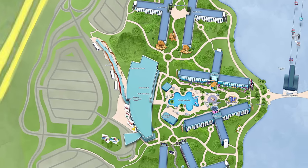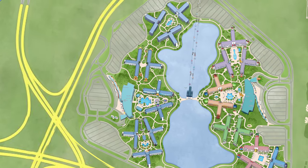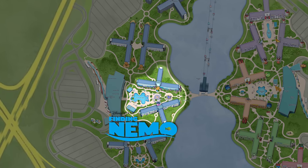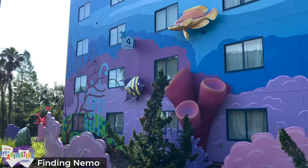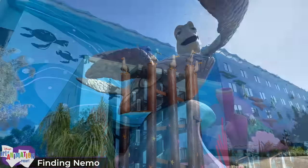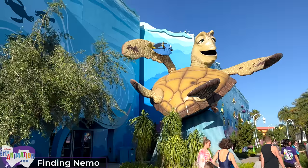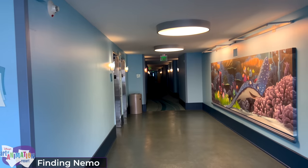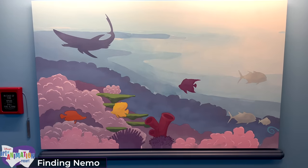That concludes our look around Animation Hall. Now we'll head outside to tour the different themed sections that house all the guest rooms, the most expensive of which are found in the nearby Finding Nemo section because of its short distance to the main lobby and the Skyliner. Inspired by the Great Barrier Reef with vibrant colours, immersive landscaping and larger-than-life character statues including Crush and Mr. Ray, it provides great photo opportunities. As with all sections except the Little Mermaid area, the Finding Nemo buildings house exclusively family suites.